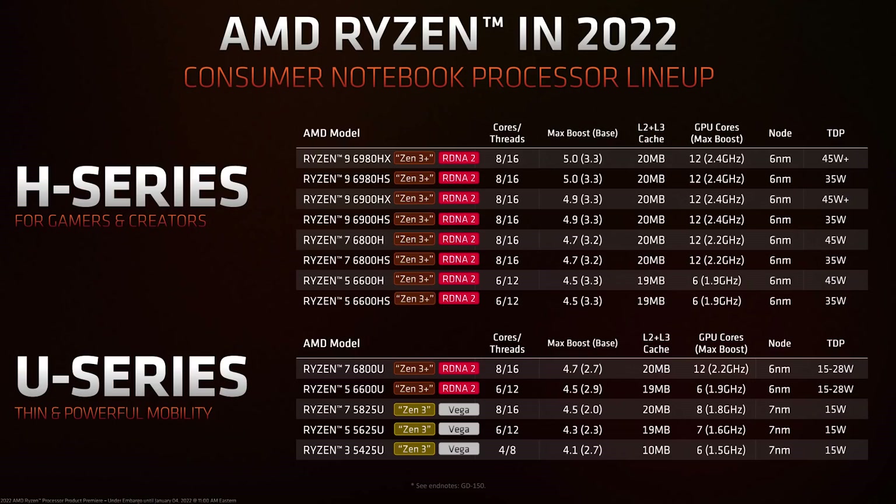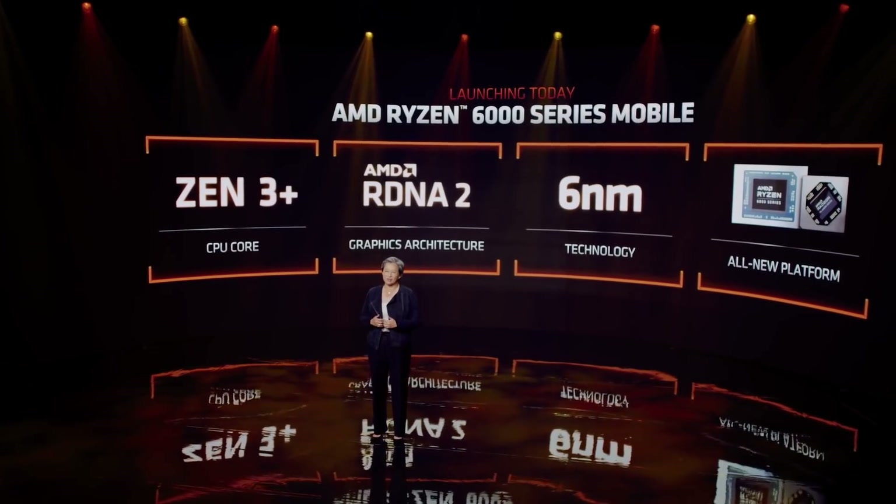That's the 6980HS and the 6980HX at 35 watts and 45 watts plus respectively. The 6-core variants have 6 RDNA 2 compute units and the 8-core variants have 12 RDNA 2 compute units. These chips also support LPDDR5 memory, HDMI 2.1, USB 4, and PCIe 4 among other features — all on TSMC 6nm, which is an improved version of 7nm that significantly improves efficiency.